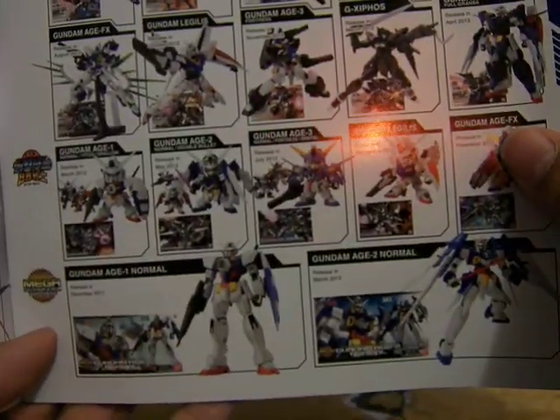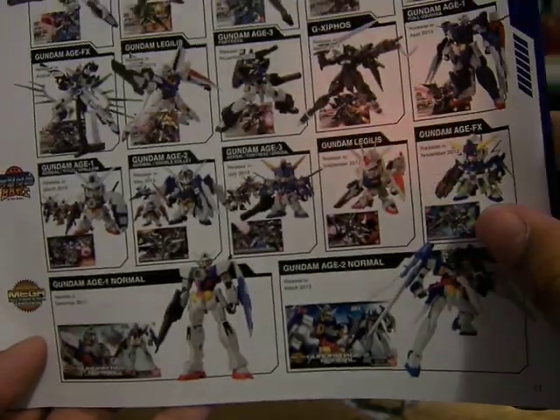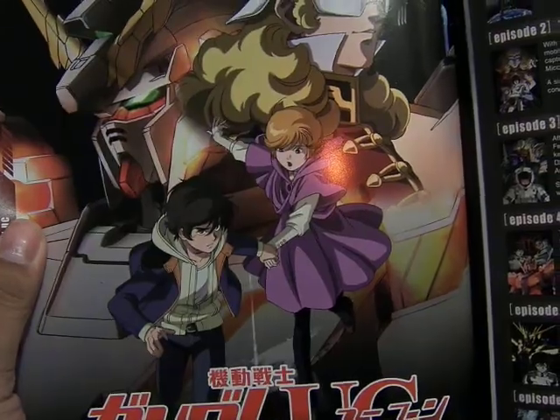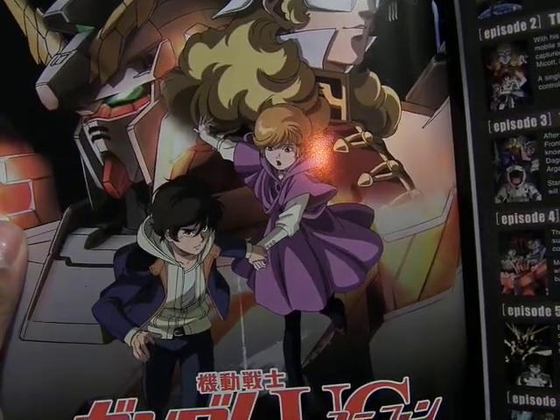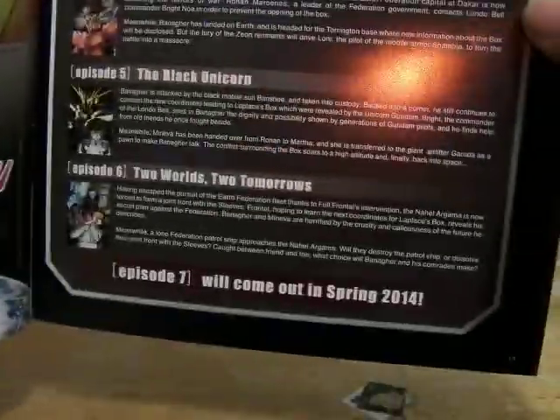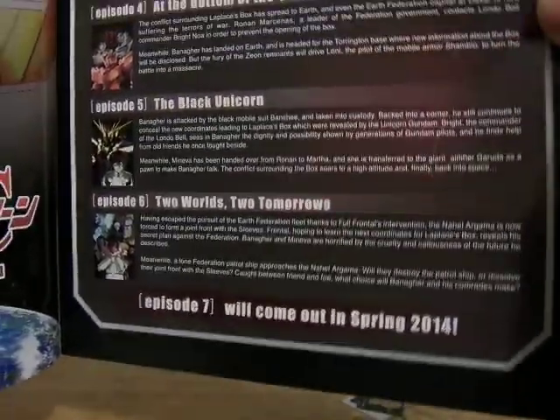The Age 1 Normal, the Mega Size Model, which is the 1/48th scale, is the Unicorn Gundam. Gundam, with summaries for episodes 1 through 6. And it says episode 7 comes out Spring 2014.